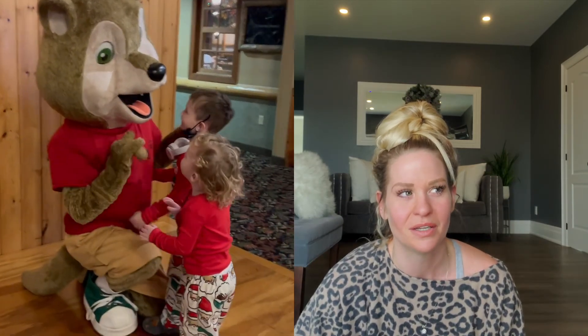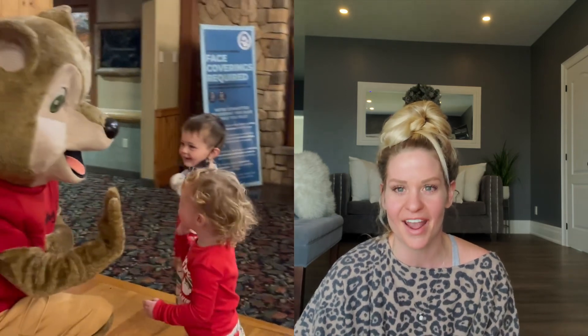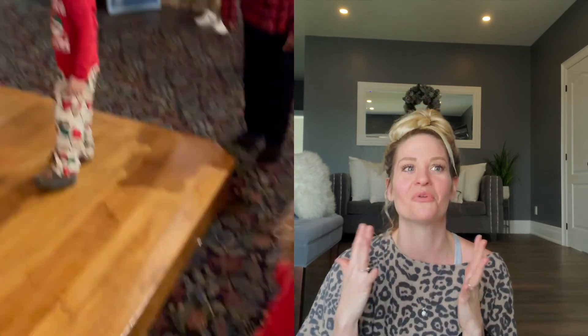One other thing: I'm not sure what times they do it throughout the day, but Wally the Wolf — I think that's his name — comes out and all the kids get to hug him, kiss him, and love on him. He waves and dances. That's another really fun part for the kids — they get to actually meet the wolf character.